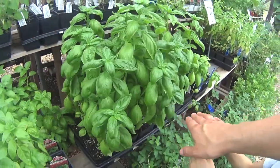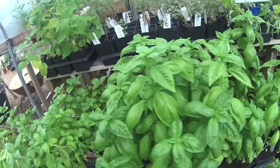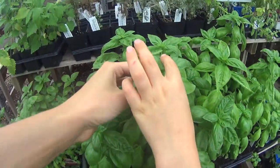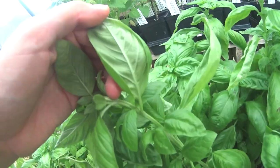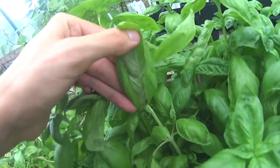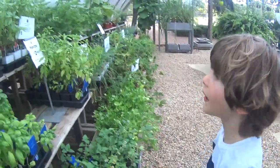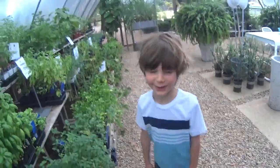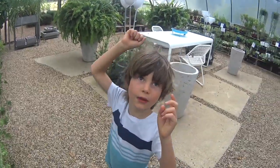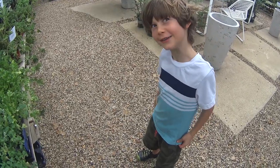Basil! See if it tastes good. Taste it. Mmm. Which one is the best one do you think? That one because it's the tallest. Let's look under the leaves and see if there's any bugs. We could just bring any because ants eat aphids. Ants eat aphids? What else eats aphids? Ladybugs. But ants suck the juice out of them, and the juice is called honeydew.